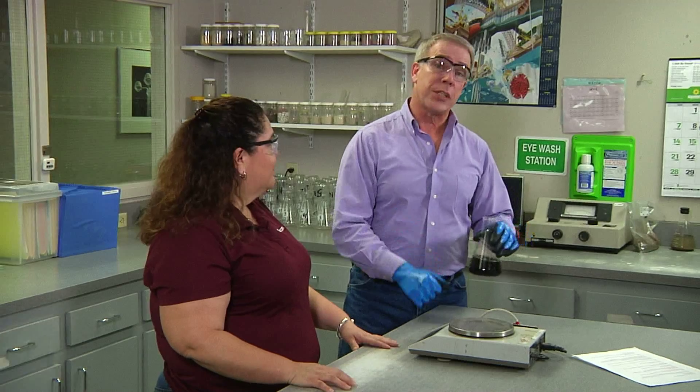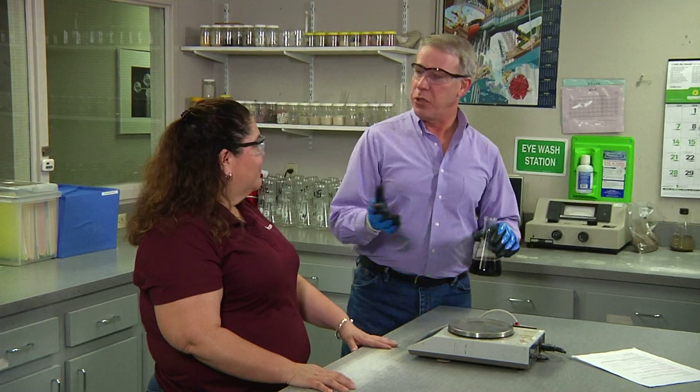It's Mad Scientist Bob here, and I'm getting prepared to talk to you about materials testing that Terracon does. Joining me here today is Laura Campa. She's one of the many qualified engineers who are part of the Terracon team.